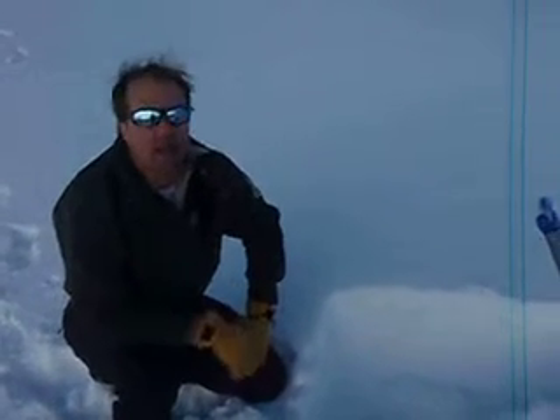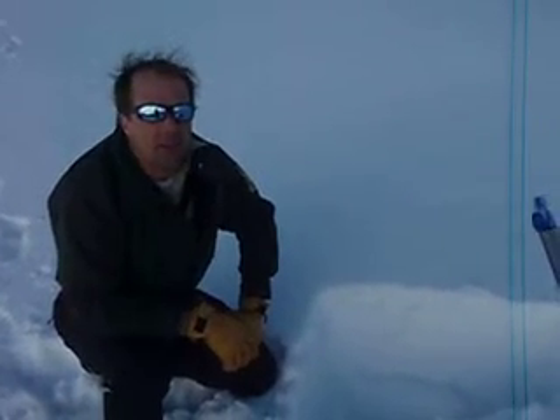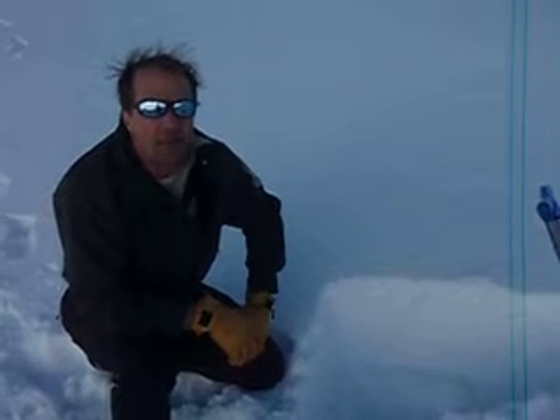Nick and I are up in the Ski Bowl. It is January 7th, Friday. We're about 9,000 feet.